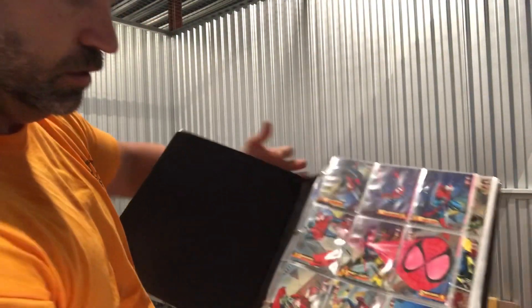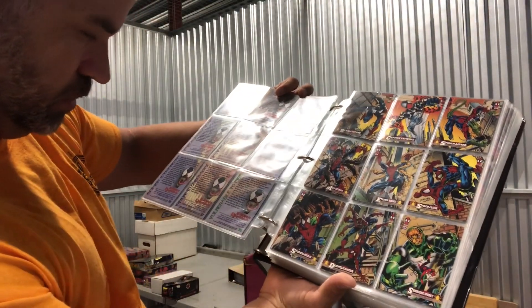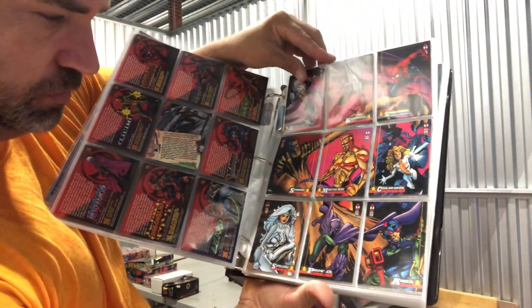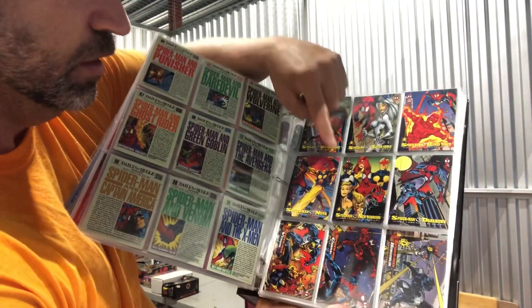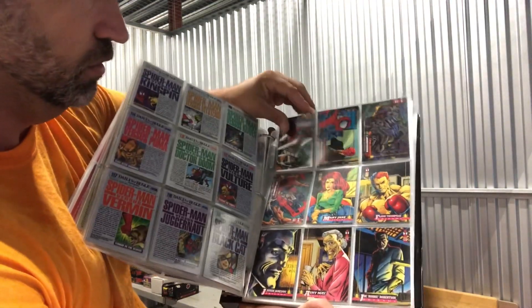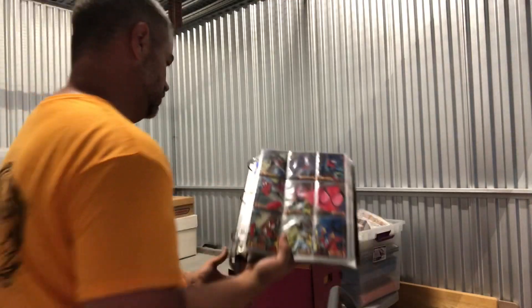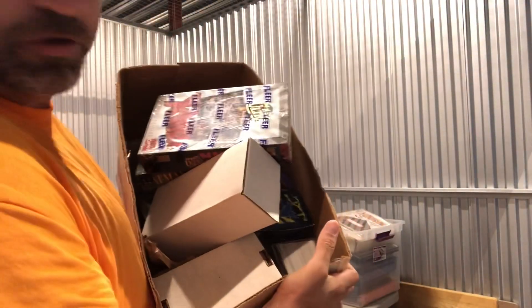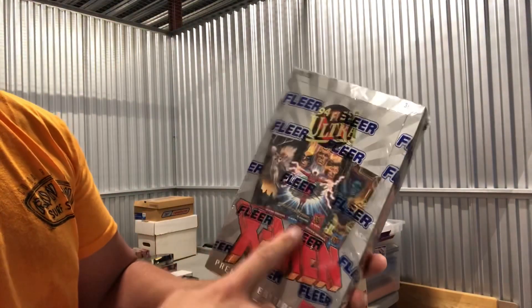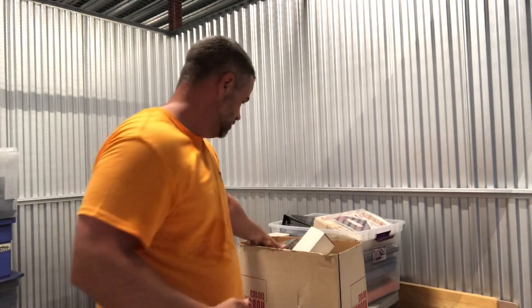Black binder here — Spider-Man powers trading cards from 1994. There are other characters too, including Nova, Human Torch, Venom, Carnage — probably got a Carnage rookie card in here. There are also more Star Trek cards. And another box with a third box of X-Men Flare cards, unopened.